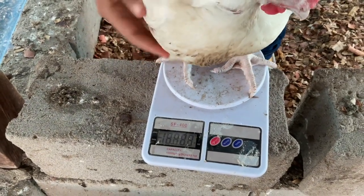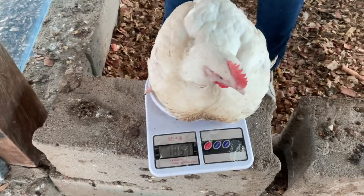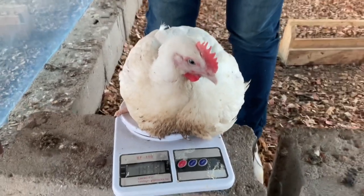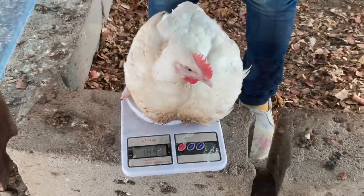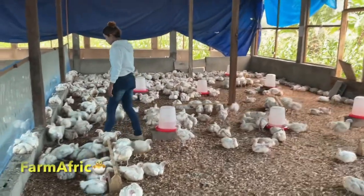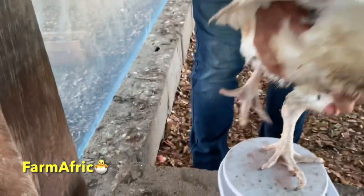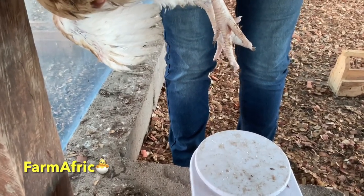We are going to put them on scale so you can see their weight at day 38. Bear with us — some of them are a little stubborn. Look at what we have here: on day 38 we achieved 1.85 kilograms. That's a great achievement for us — this is the weight we were only able to achieve on our last batch at day 45, but we have achieved it this time at just day 38. This is huge because bigger, heavier birds mean more money in your pocket.